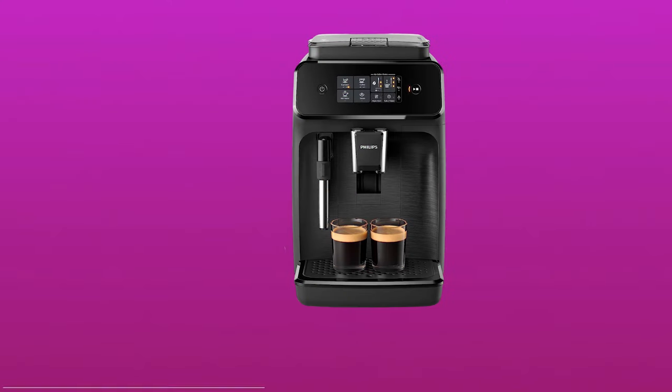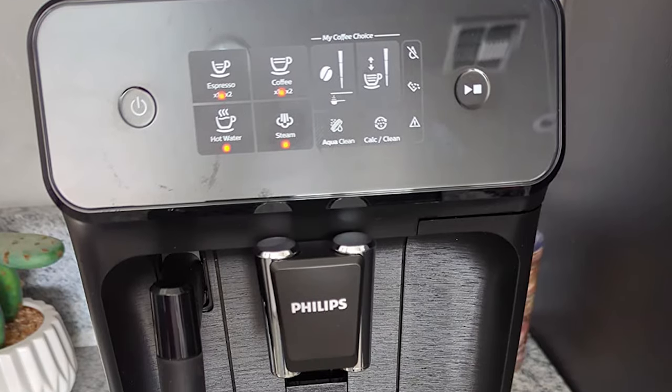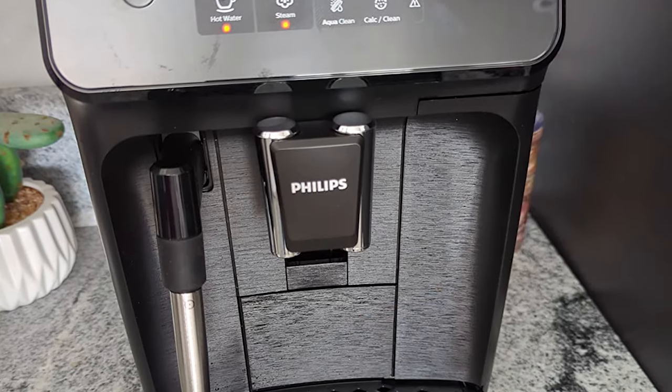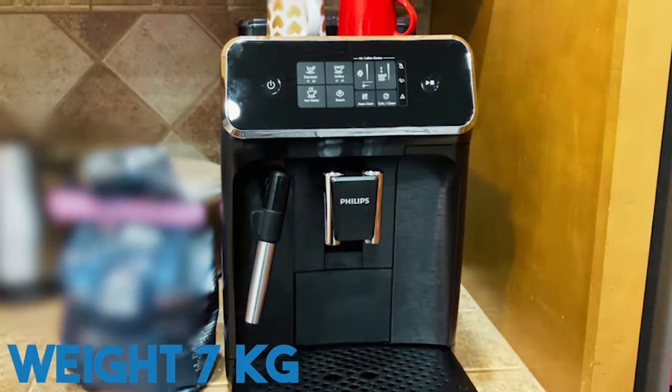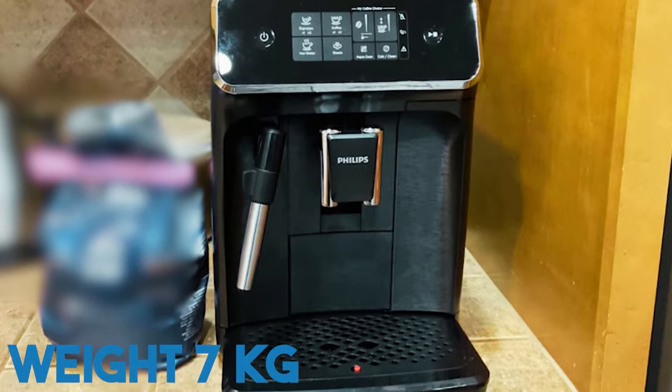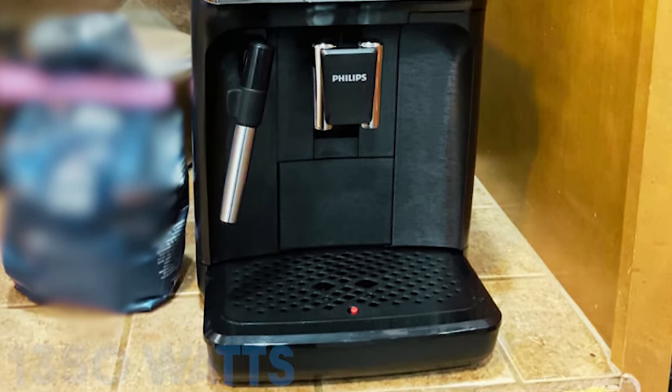Number two is the Philips 1200 Series Fully Automatic Espresso Machine. The Philips Kitchen Appliances 1200 Series Fully Automatic Espresso Machine in black is the epitome of style and utility. With a weight of 7 kilograms and a power output of 1350 watts, it makes sure that the temperature is just right for brewing fresh beans.